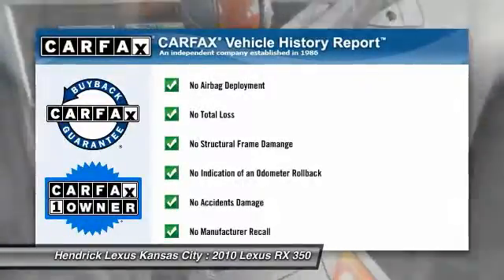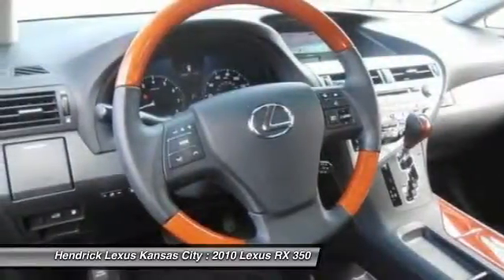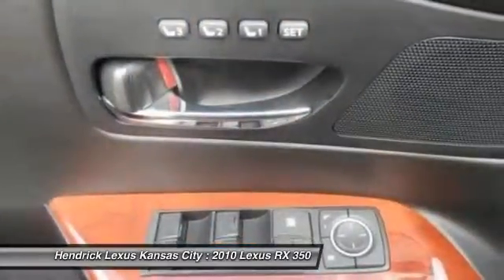This vehicle is Carfax certified, one owner, and qualifies for Carfax's buyback guarantee. Is love at first sight really possible? Let us know when you stop in.